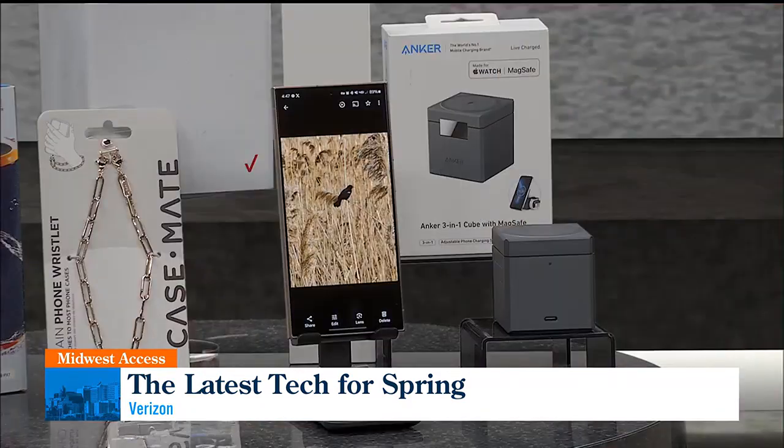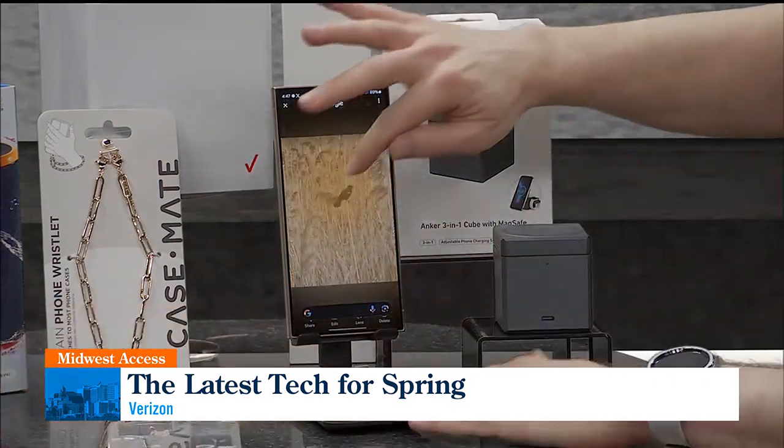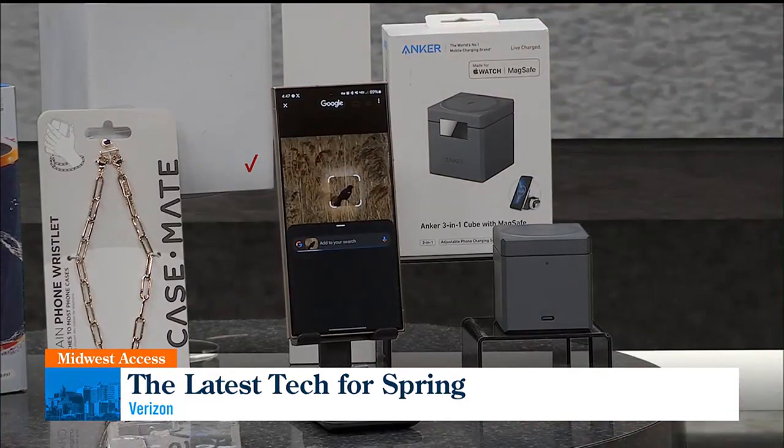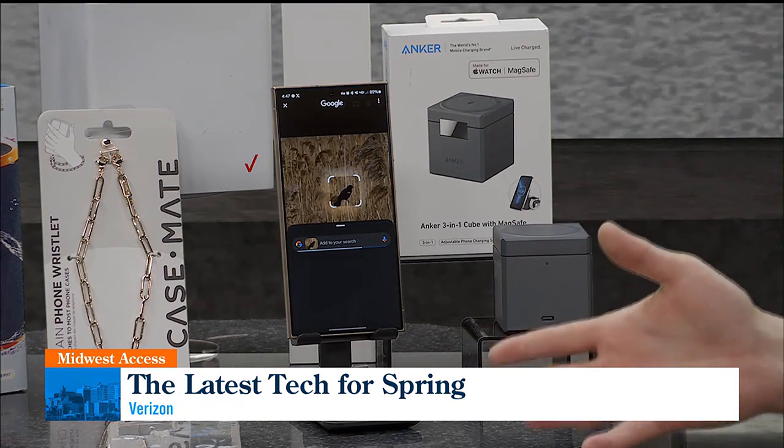It's got the Galaxy AI built into it. There was some chatter earlier about AI being built into phones. The cool thing you can do with it — I was out for a hike this weekend and I've got a picture of this bird. If I don't know what the bird is, I can actually circle it, and Google will search for us and come back and tell us what the bird is.